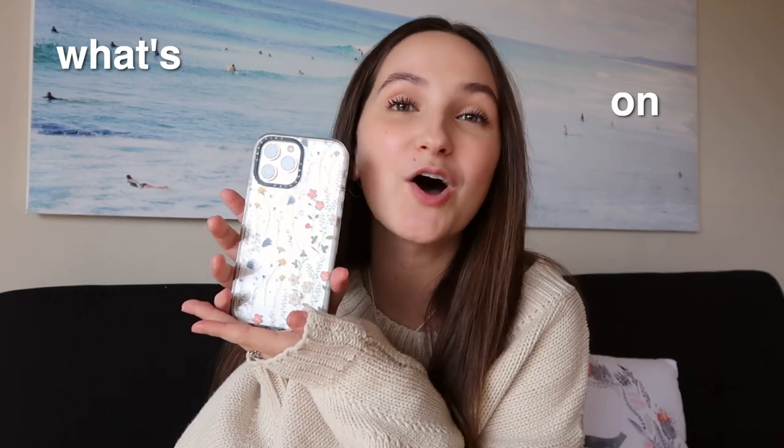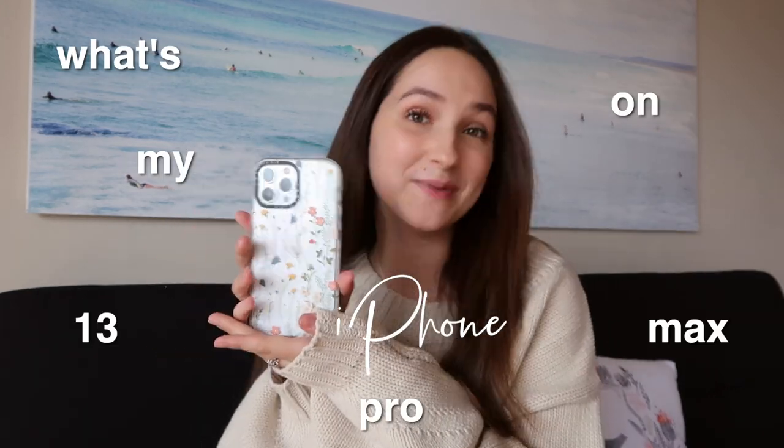Hello everyone, welcome back to my channel. As you can tell from the title, we are doing a 'What's on my iPhone 13 Pro Max.' I did a whole unboxing about a month ago — a very satisfying and exciting video — because my last phone before this was the iPhone 8 Plus. I decided it was time to upgrade, and I'm so happy I did, especially because of the camera. The difference between this camera and the iPhone 8 Plus camera is crazy.